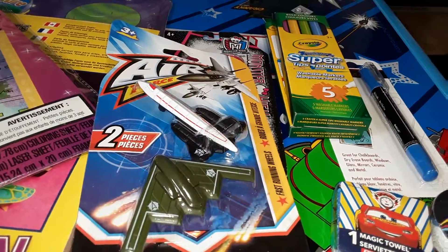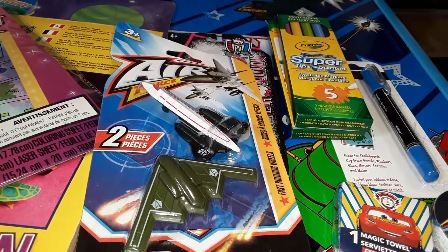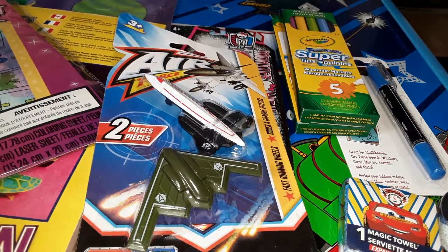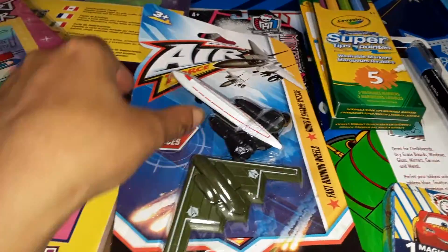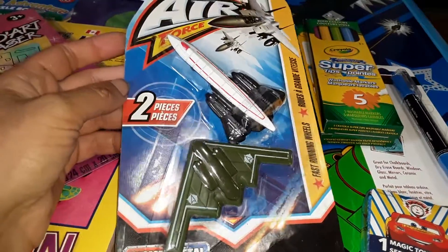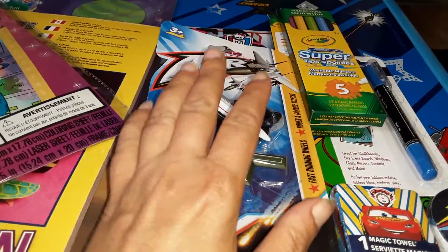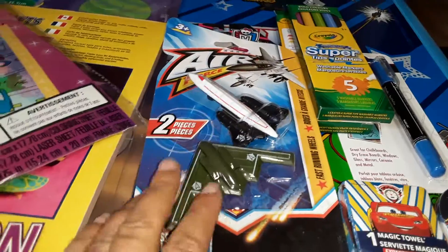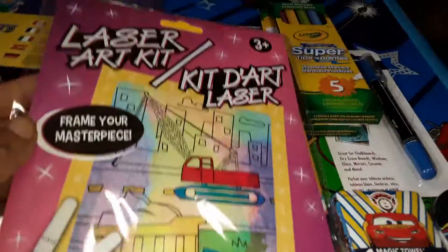I wanted some kind of army style vehicles for my son during this transportation month. They didn't really have any that didn't involve some type of weapon or gun, which I didn't want for my son. But I found these two — they say Air Force on them — so I think this will come in handy for now. Just a little two-pack. I'm hoping I can find some kind of army vehicle that doesn't have a weapon on it.